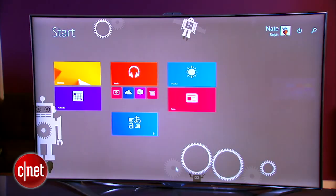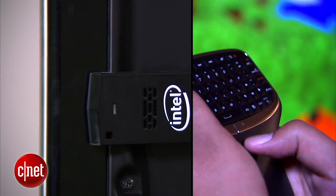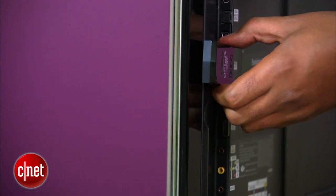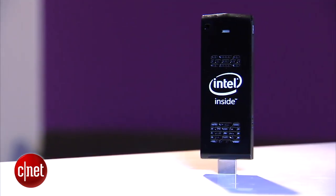That's the Compute Stick. It's not going to be for everyone, but if you're looking to roll your own smart TV or just want to make your next hotel stay a little more bearable and don't mind bringing your own Bluetooth keyboard and mouse, this could be a good fit, especially for $150. It'll be available at the end of April. I'm Nate Ralph, thanks for watching.